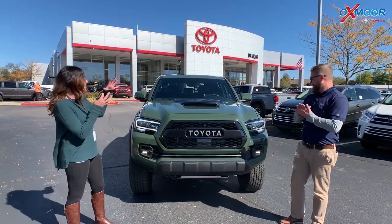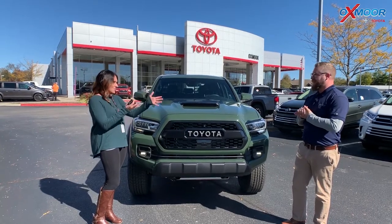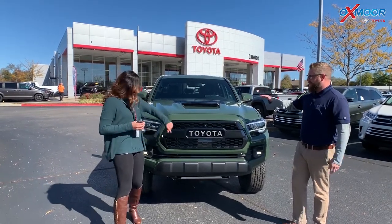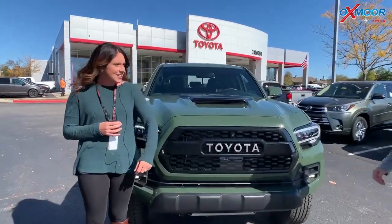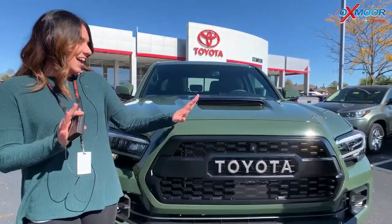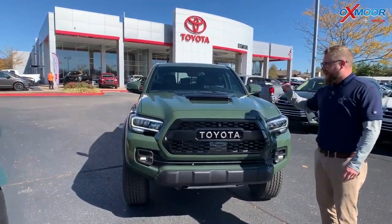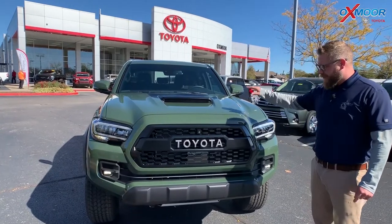It's a TRD Pro and it's in this gorgeous army green color. This is a fantastic color — it's eye-catching no matter what. And it's only available on the Pro this year.